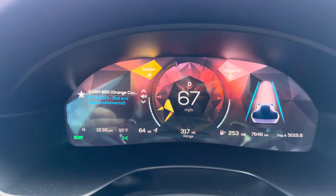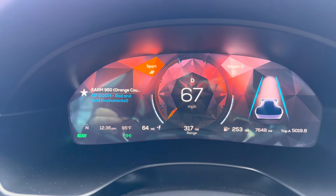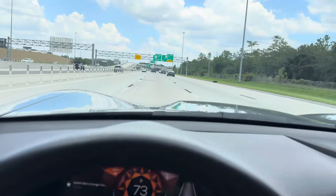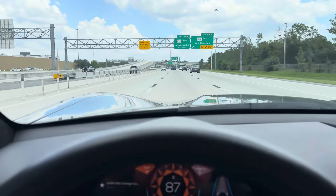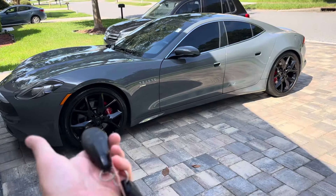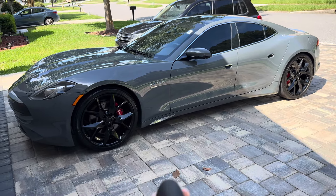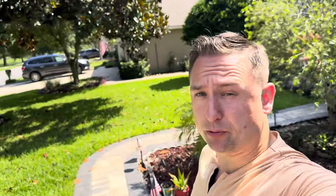Now, if you thought that the interior portion of this review was nice, the driving is even better. Swapping from sustain to sport gives you all that speed. Would you own a Karma Revero GT? I think I would.